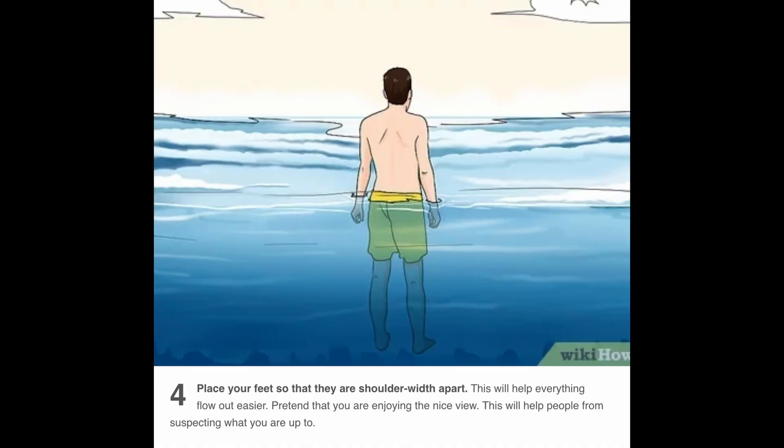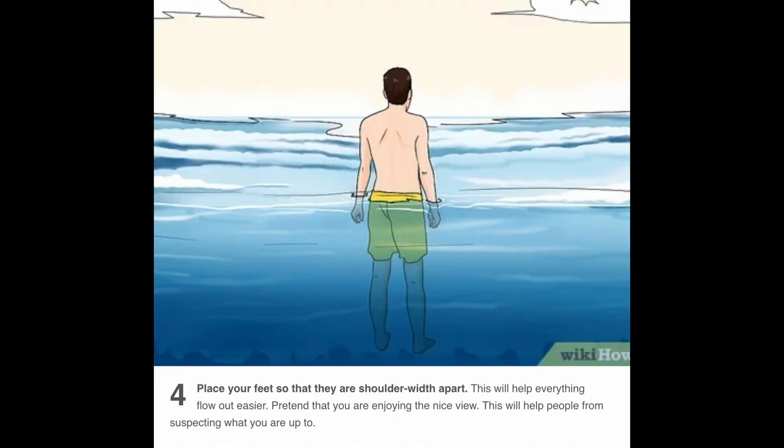Step four: place your feet so that they are shoulder width apart. This will help everything flow out easier. Pretend that you're enjoying the nice view — this will help people from suspecting what you're up to. Yeah, I'm sure nobody's going to suspect a thing if I just stand there and look into the sky like a fucking goober.